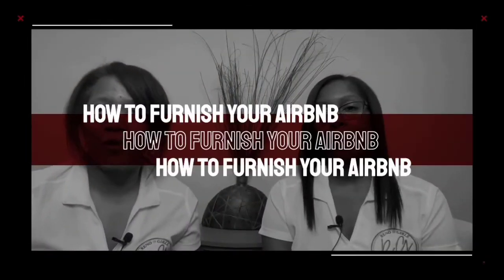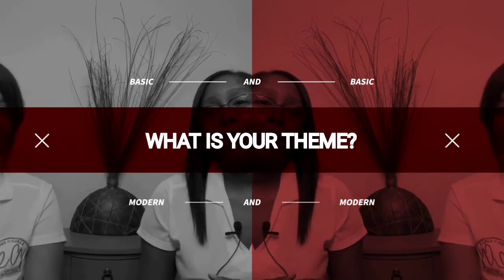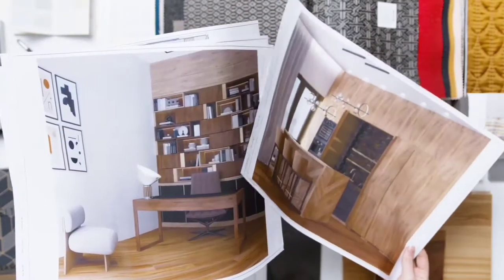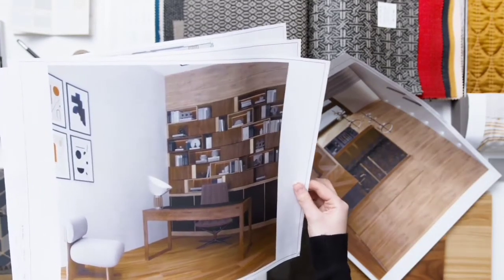We want to share a topic with you today about how to furnish your Airbnb. So you've started and now you want to bling it out, right? The first thing you want to think about is: what's your thing? You can do romance, something around professionals, children, or pet-friendly. We're going to always go back to your avatar — everything revolves around your avatar, even furnishing your unit.